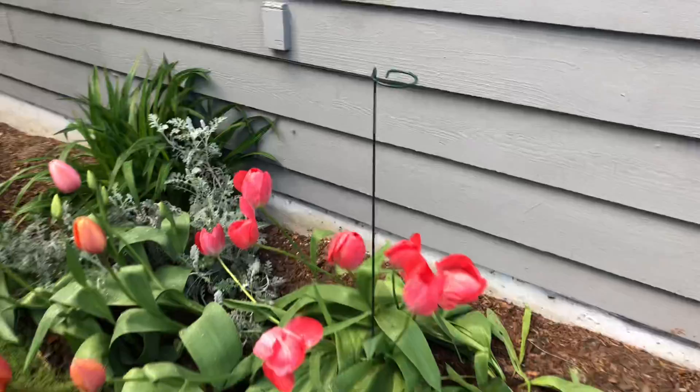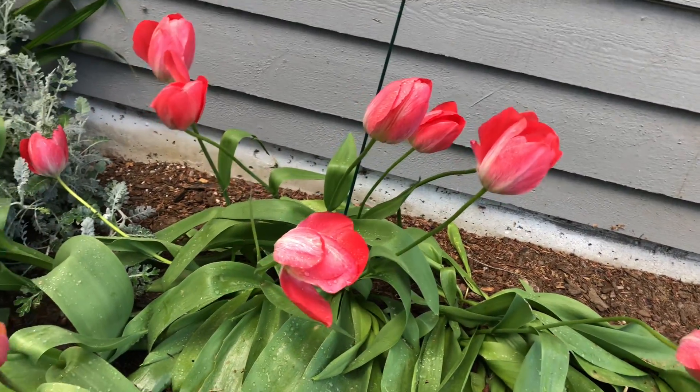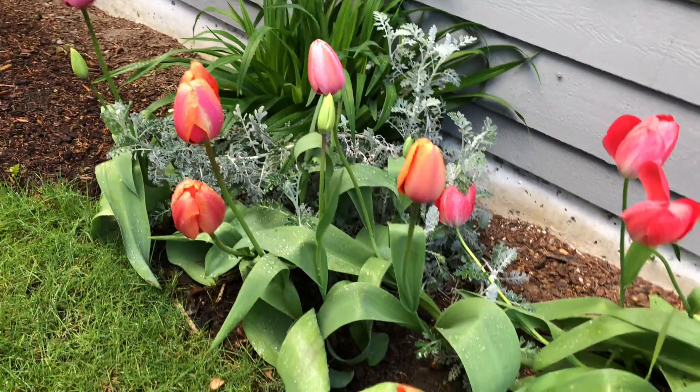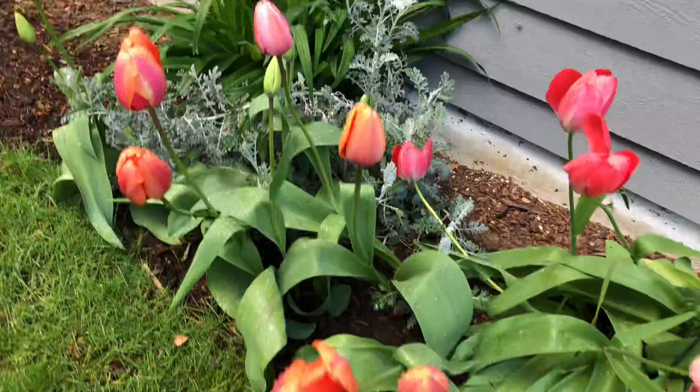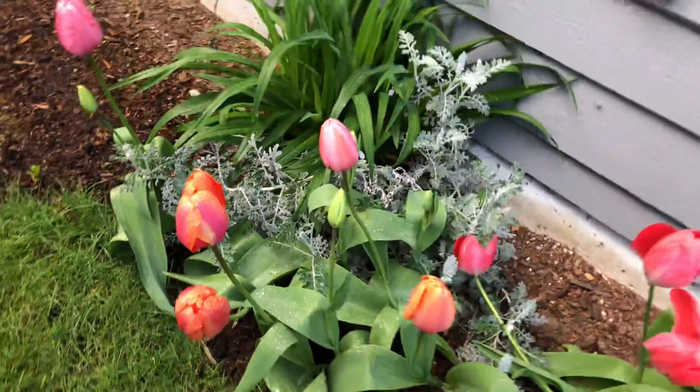These red ones have been here as long as I've lived in this house — they just keep coming back every year. These are new from last year. I think this one will be yellow; I have one yellow one open already.